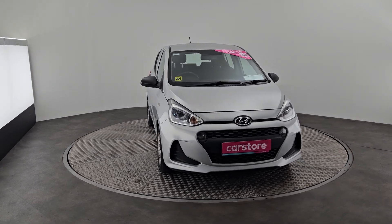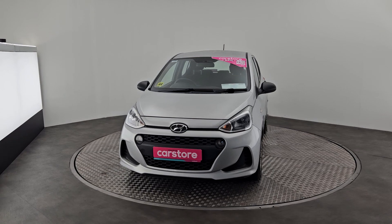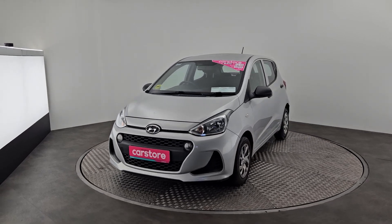Hi everybody, my name is Edith from Curie's Car Store, Little Island Cork. Here's a lovely Hyundai i10 petrol 1.0L 2017 edition.